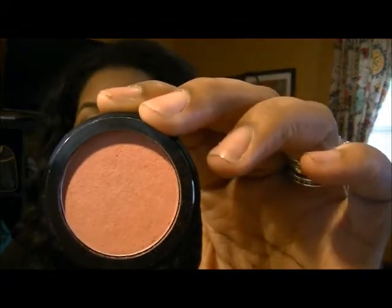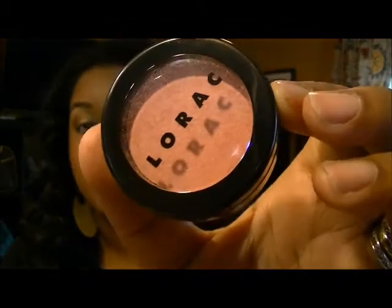The next thing is the only blush I really use on my cheeks when I'm out and about applying makeup on the go. It's Heartthrob by Lorac, and it doesn't matter what I have on — it just goes with whatever. It's just a nice neutral peachy blush tone. I like that a lot.